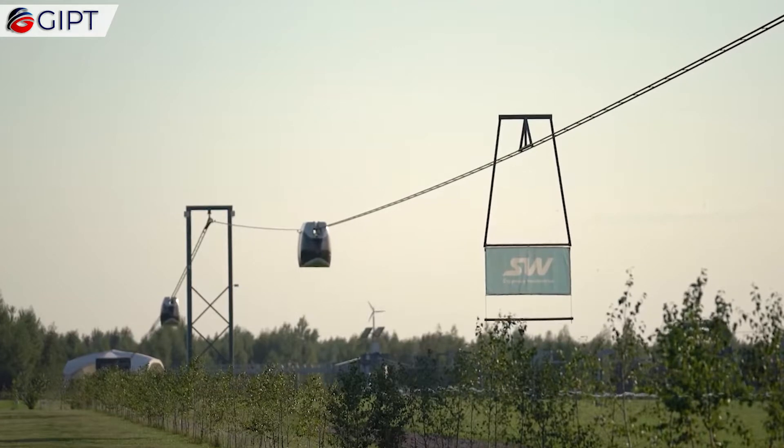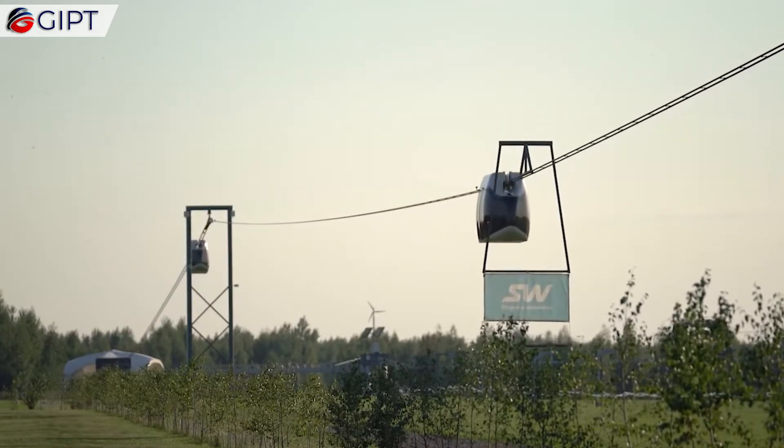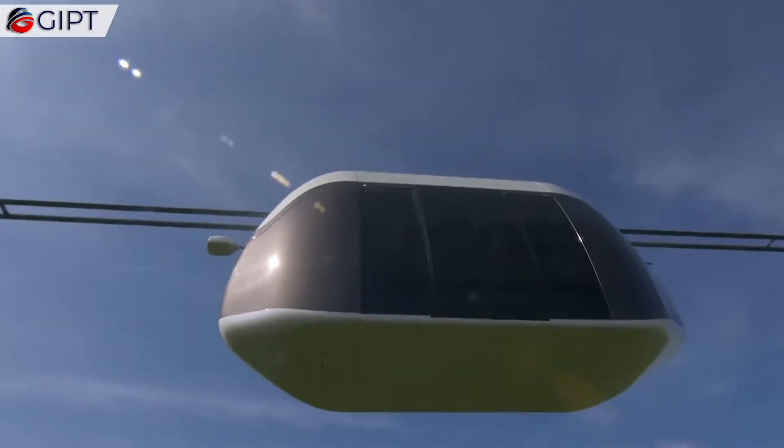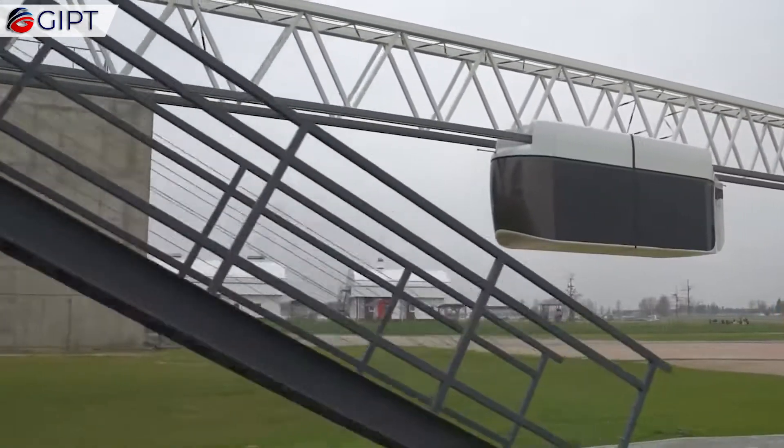They are also considerably more cost-effective in their production and operation than already existing solutions. These pods could one day replace the heavily cramped-up metro systems already existing in cities. Besides, they are also much more eco-friendly.